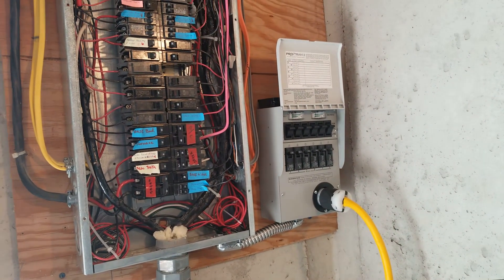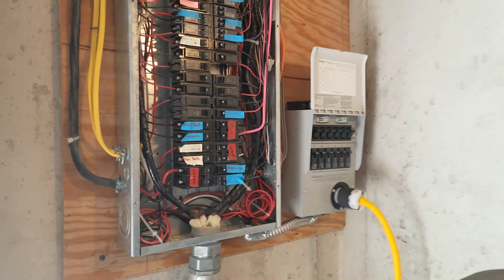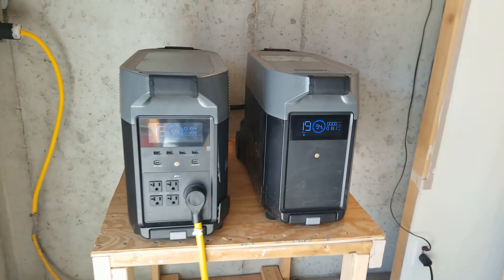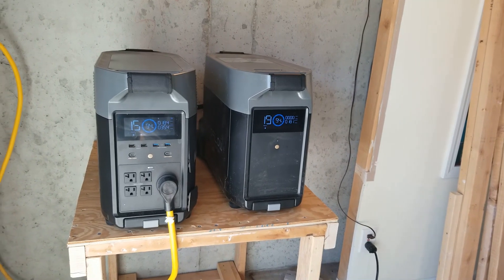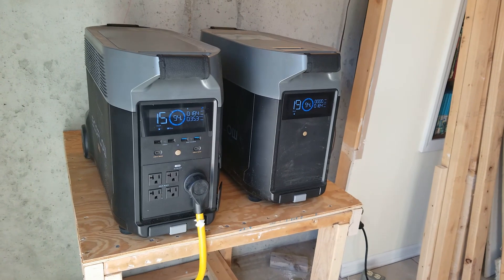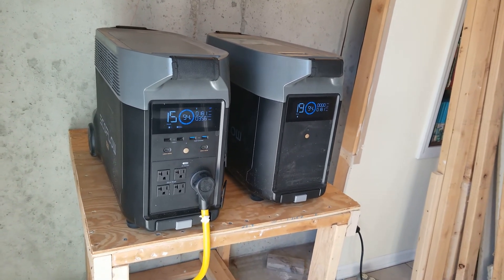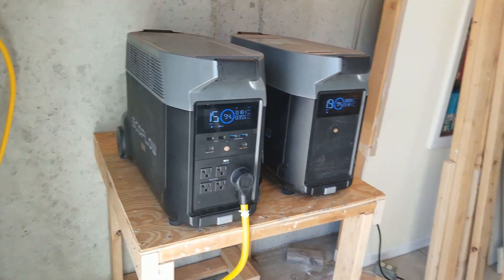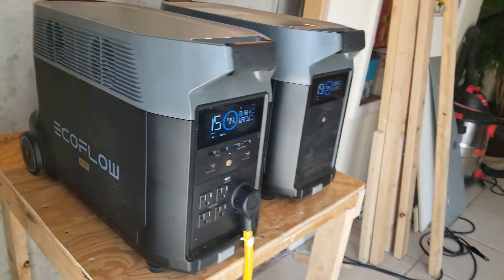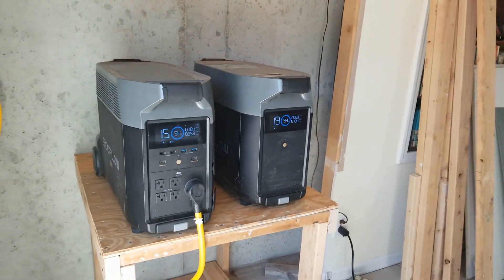Instead of going the standard route of getting an inverter charger and batteries, they went ahead and got the EcoFlow Delta, which I've been very impressed with. I haven't seen a bad review yet — they seem really well put together. They were originally going to go with a Four Patriots unit, but I steered them toward these and they went with it.